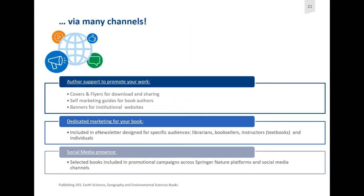We also market via many channels. We have covers and flyers for download and sharing. We have self-marketing guides for book authors and can provide banners for institutional websites. We also have dedicated marketing in the form of e-newsletters designed for specific audiences like librarians, booksellers, and instructors. If you browse our topical collections, there's often a subscribe button where you can subscribe to news about a book series or a subject area, and get a notification every time a new book is published. We also have social media presence and sometimes do promotional campaigns to make sure your books really get out there.